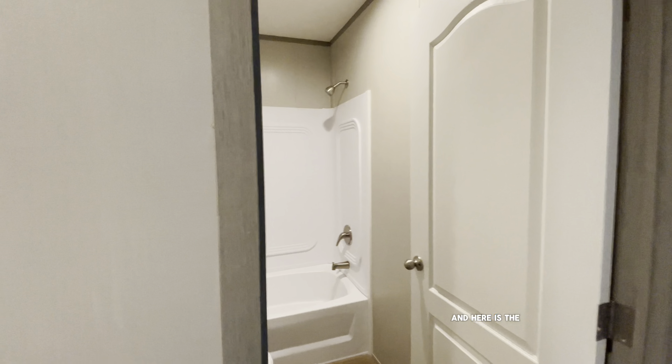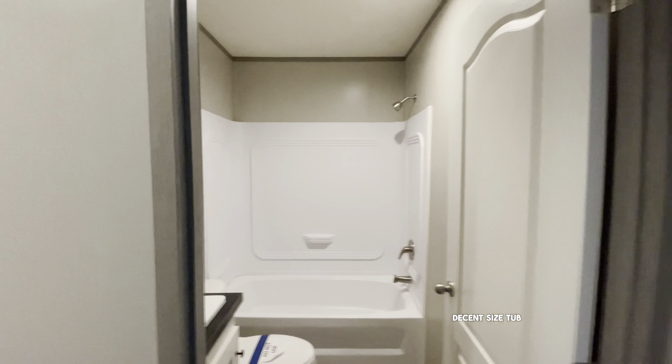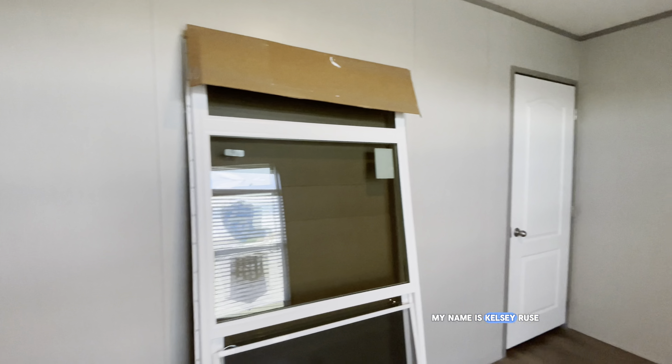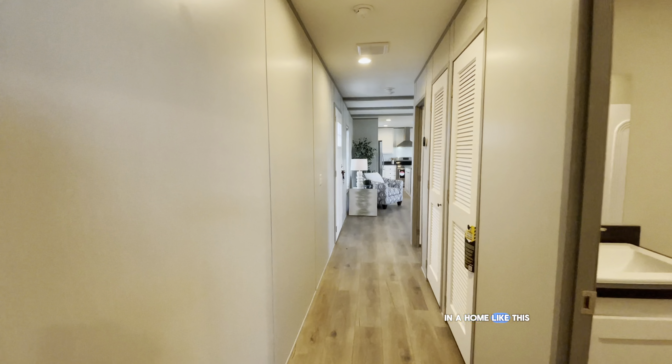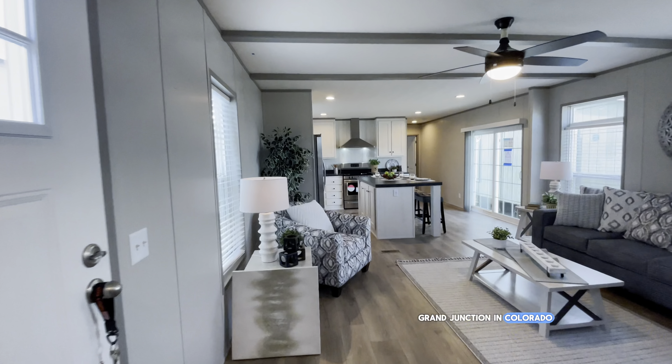Here is the guest bathroom, which is also a decent size — tub/shower combo. And here is the final bedroom. My name is Kelsey Roofs. If you're interested in a home like this, let me know — I work at Clayton Homes Grand Junction in Colorado.